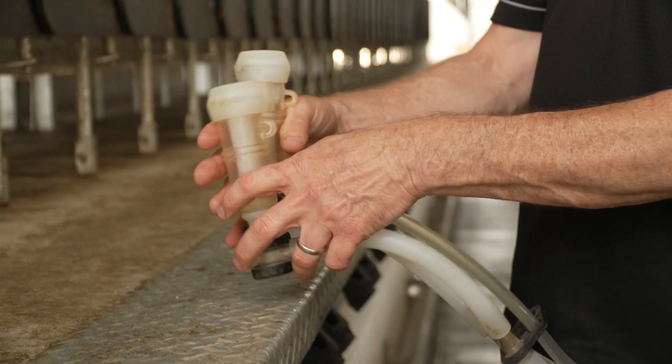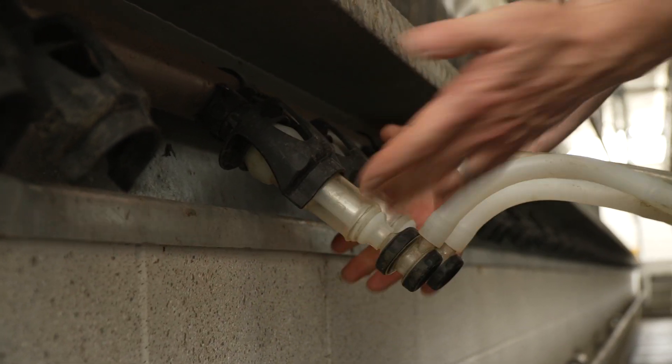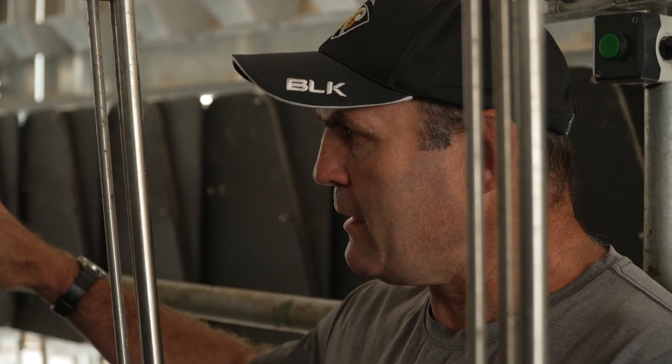Cubit and Waikato Milking Systems — all the people that have helped us made the job pretty easy. I'd definitely recommend Waikato Milking Systems. From our experience they've been really reliable and adaptable. When you build it it's great, but there are always a few hiccups and the after-installation support has been outstanding.